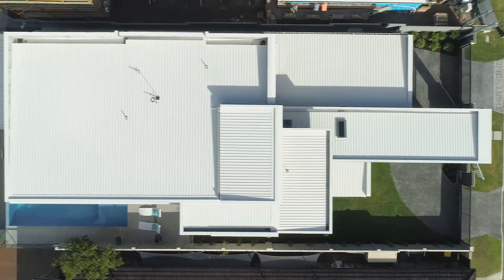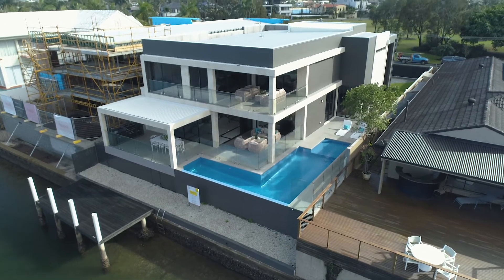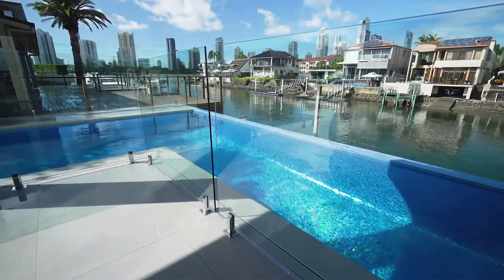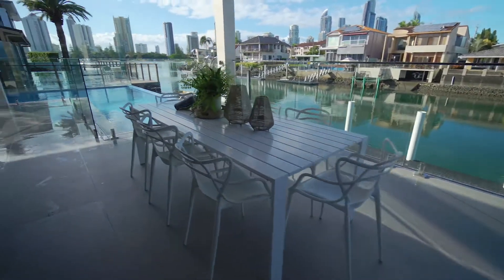One of the important aspects of this design was the wraparound pool and the barbecue area that looks over the canal at the back. It also looks out to the Gold Coast city outskirts, so you get some beautiful views — sit out here and have a barbecue at night time.